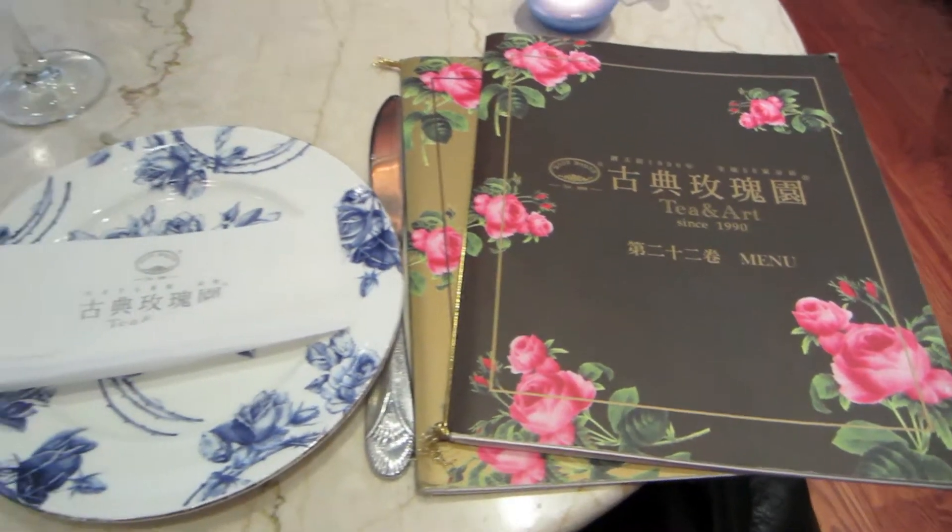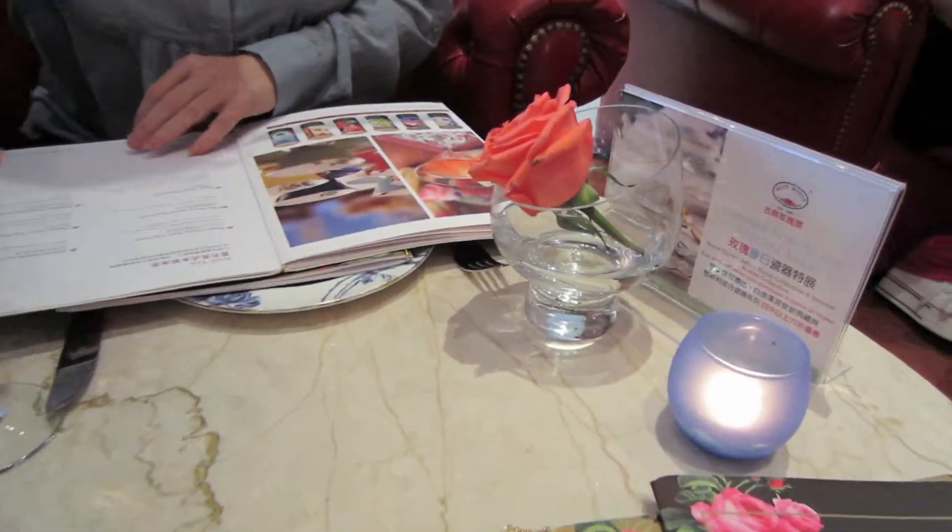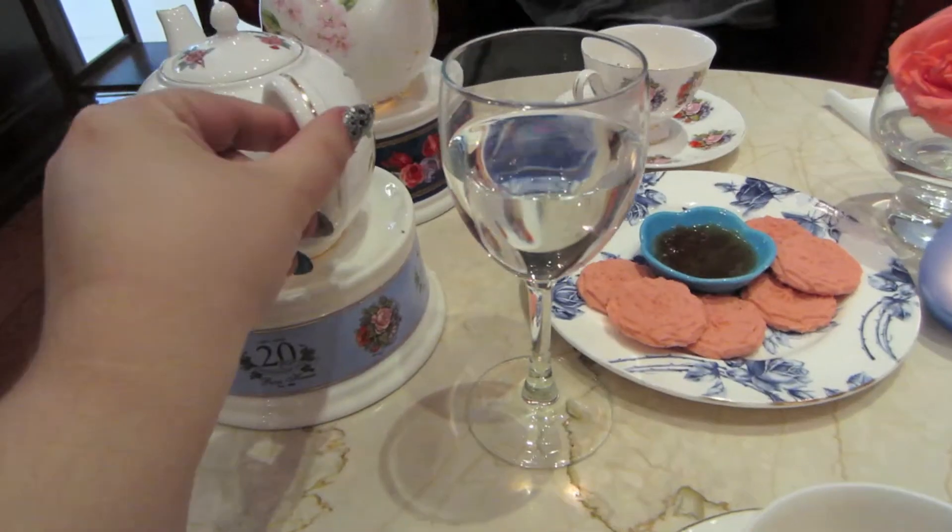Whenever I come to Flushing, I always have to stop at Rose House. Their teas are delicious — my favorite is the Sticky Toffee Tea. I'll do a separate video for this one.